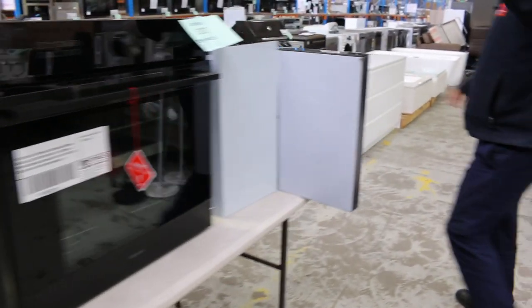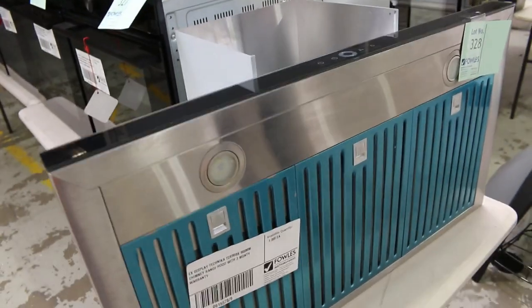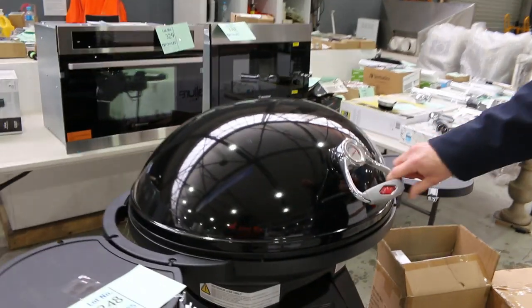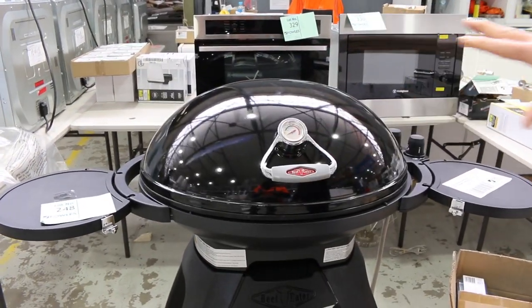Three months factory warranty — so that's absolutely terrific. Just on the end here, there's a nice looking glass-fronted 900mm chimney range hood, that's a pretty nice one. Loads of bits and pieces from Beefeater in this week, which is exciting. That's a Beefeater BBQ — I think there's a couple of those.